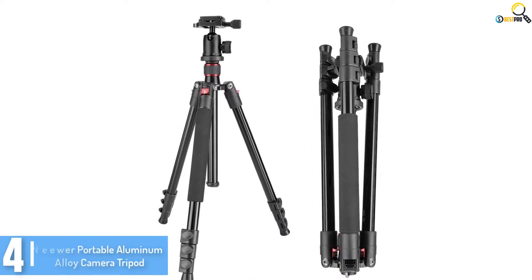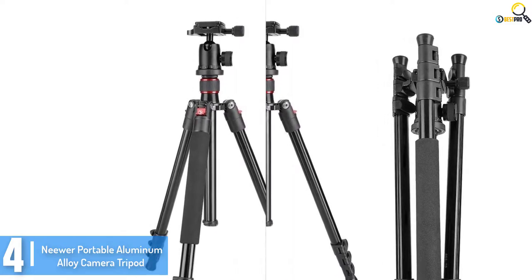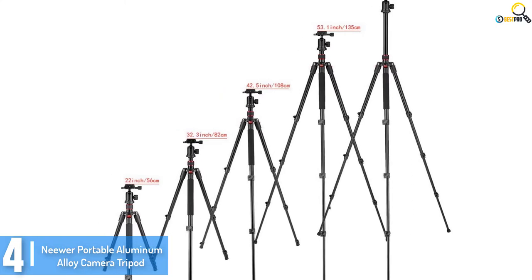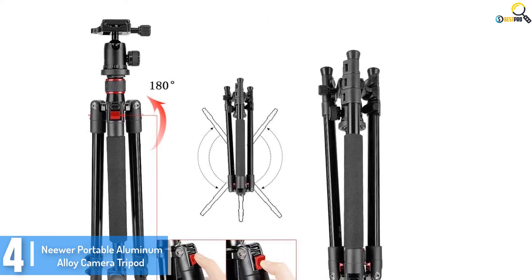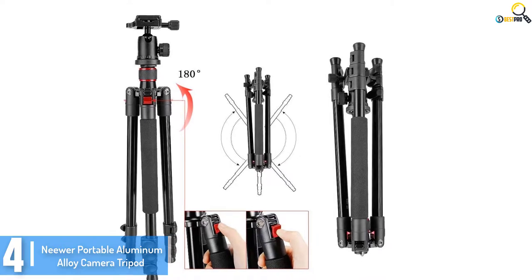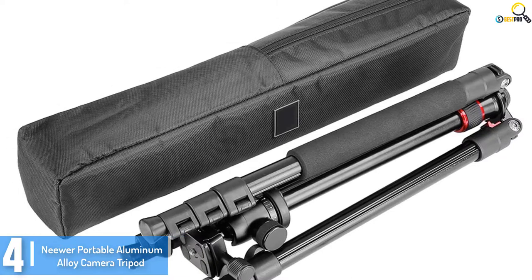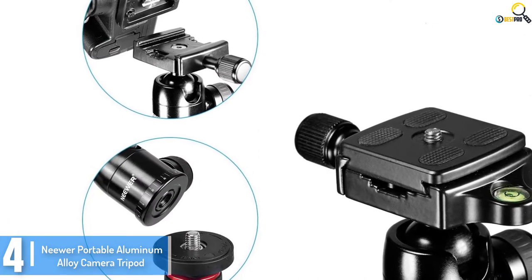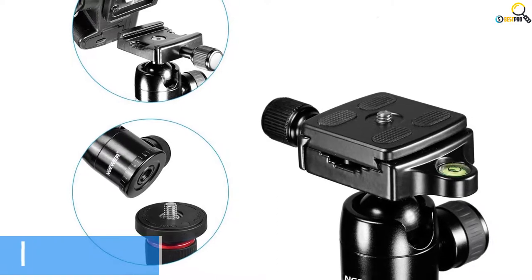Moving on at number 4, we have the Neewer Portable Aluminum Alloy Camera Tripod. The flexibility of the camera stand should be a number one consideration when buying your tripod. The Neewer Portable Tripod is a completely flexible tripod that allows for up to 360-degree ball head, making it easy to shoot. It additionally has a quick-release plate to enable a high level of flexibility while taking pictures. It is one of the most inexpensive on the market — get started with it now and you will find it tremendous.